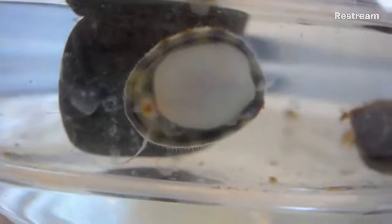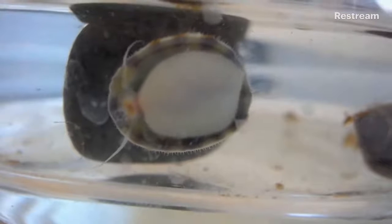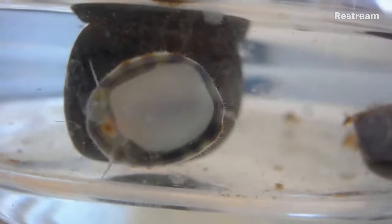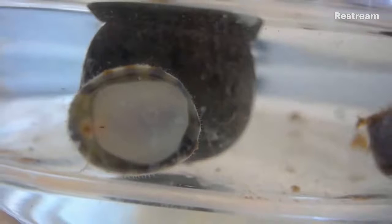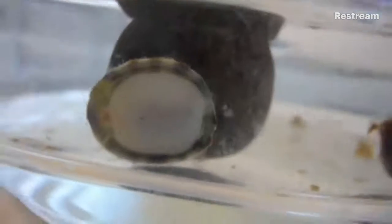Look at it going — it's actually so mesmerizing to watch. Right now I'm seeing tiny little projections on the end of the shell, all the way around it. I don't know what those are; if anyone else knows, please tell me. They almost look like little cilia, but I don't actually know.